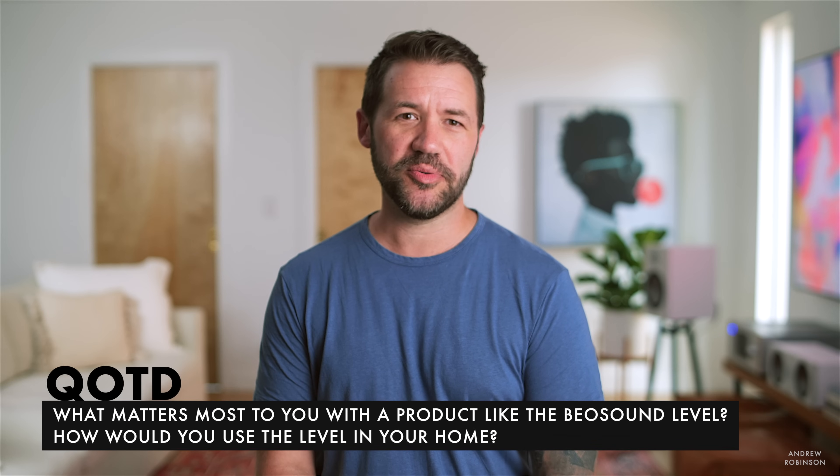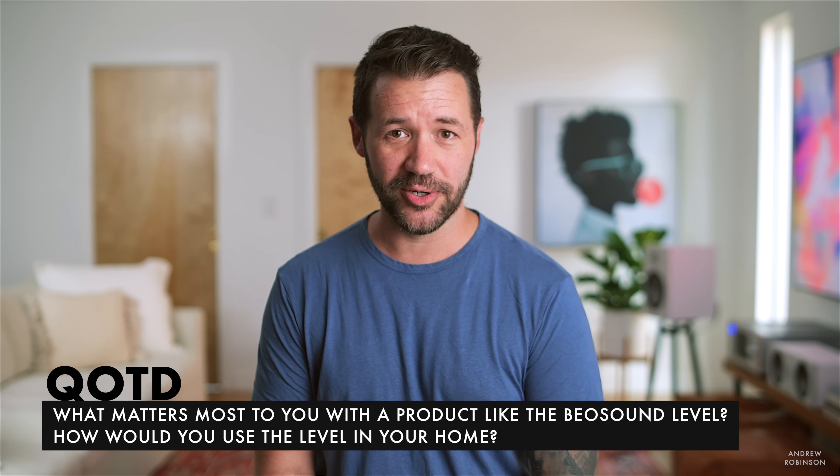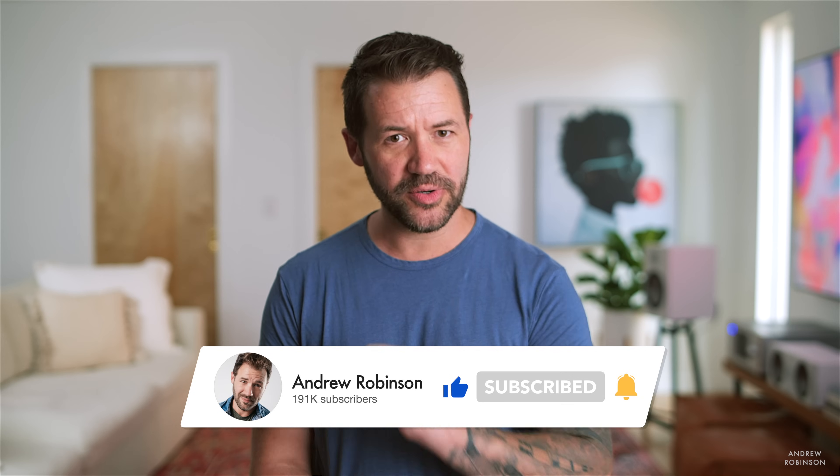If we give out an award at the end of the year for biggest 180, it's going to be this — because I went from 'I don't think you're going to win me over' to 'yeah.' So that is our review of the Bang & Olufsen Beosound Level. What did you guys think? Let us know in the comments below. My question of the day: what matters most to you when it comes to a product like the Level, and how would you use it in your home? If you liked this video, please give it a thumbs up, like, and subscribe, and ring that bell so you're notified when new videos come out.